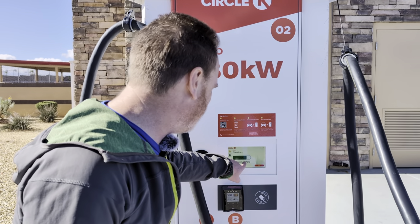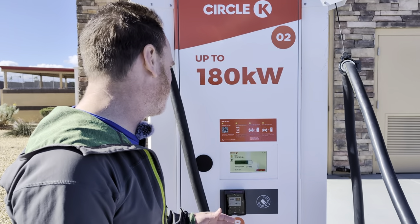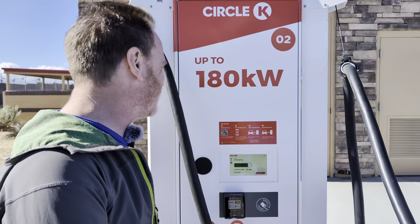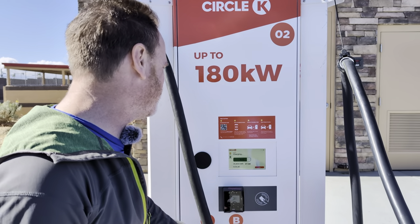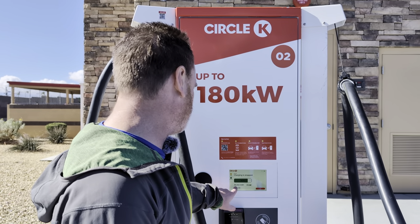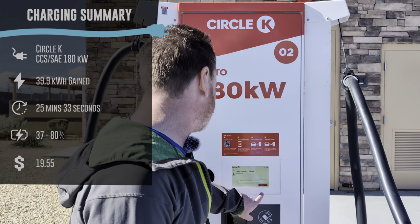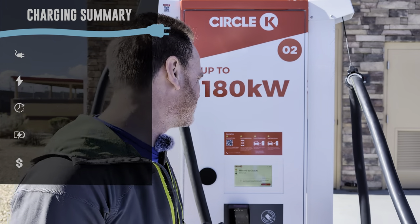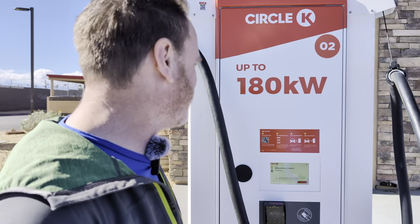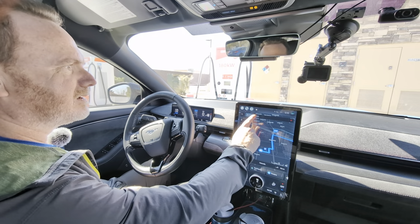We are at 25 minutes and just hit 80%. It slowed down to 37 kilowatts — with Electrify America it usually slows down to about 43. We have enough to make it to Baker. The charging summary: 39.942 kilowatt hours, 25 minutes and 33 seconds. I'll have to check what it charged me — I think it was 49 or 59 cents per kWh. The car is all ready to go to the next segment — I didn't have to resume navigation or anything. Let's redo our route planning just to see.